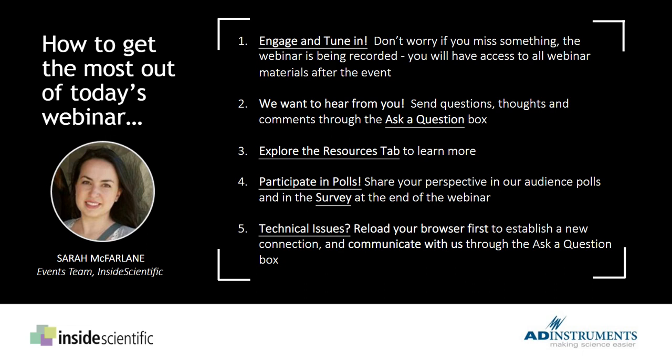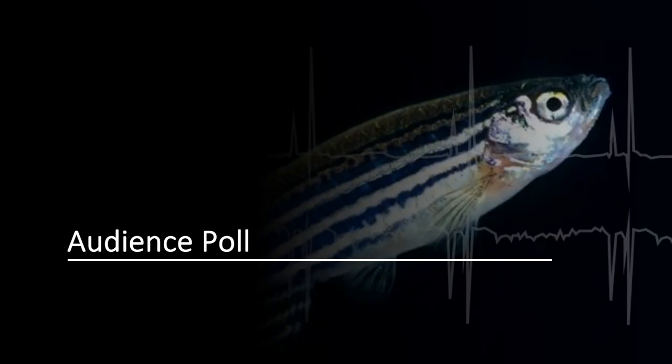If you experience any technical issues during the event, the easy fix tends to be a simple refresh of the browser, which should reestablish your connection so you can hear us clearly and see the slides. If that doesn't work, you can use the Ask a Question panel to communicate your issue and we'll help get you back up and running.